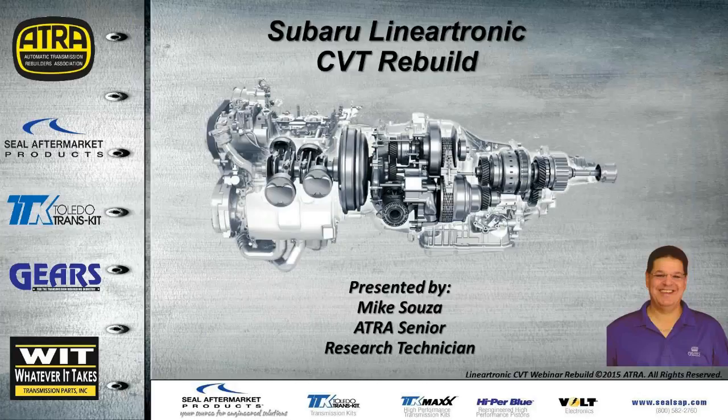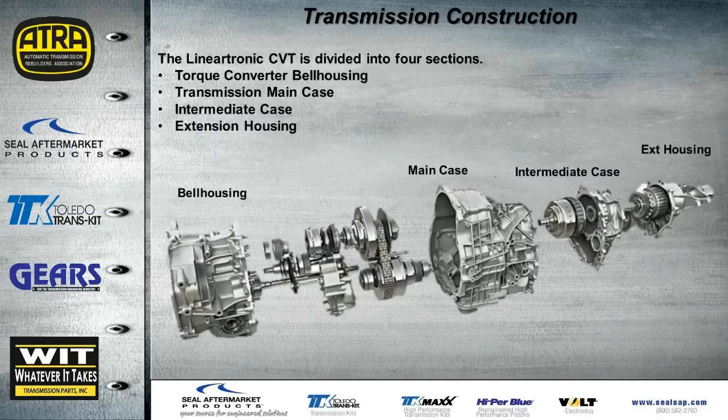Today's presentation will be about the Subaru Lineartronic CVT. This transmission construction comes in basically four sections: the bell housing, main case, intermediate case, and extension housing. There is a generation two that is much smaller — it only comes in three sections: the bell housing, main case, and extension housing, with no intermediate case.